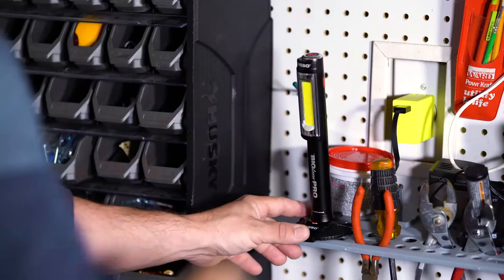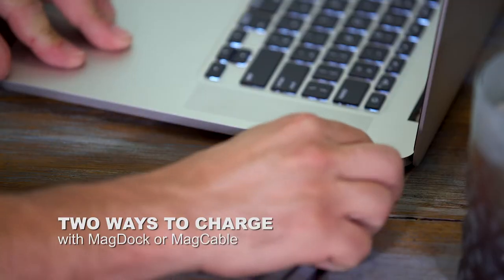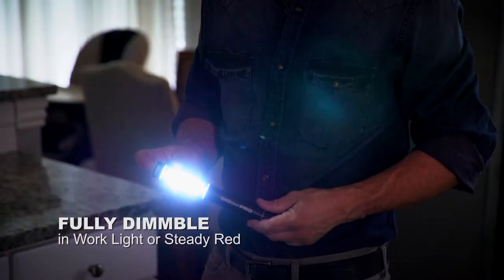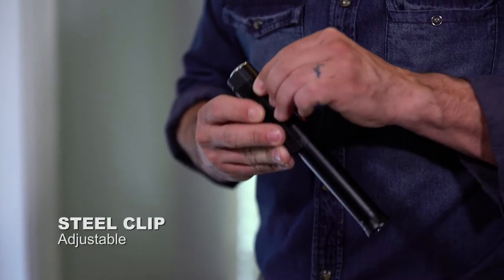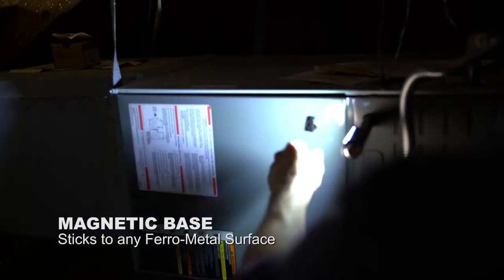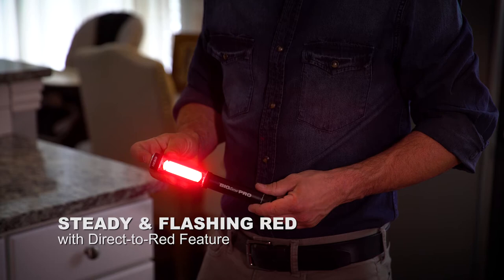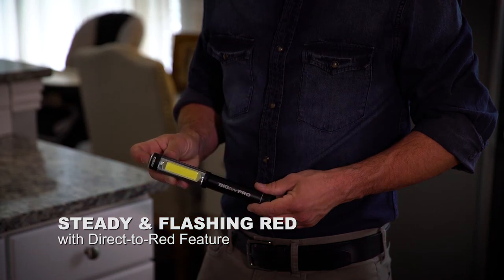And best of all, Big Larry Pro is rechargeable, so he's always ready for any job right when you need him. Need more from this pro? How about that he's fully dimmable, comes with an adjustable clip, and a powerful magnetic base. Big Larry Pro also has a direct-to-steady red light and a flashing red hazard light.